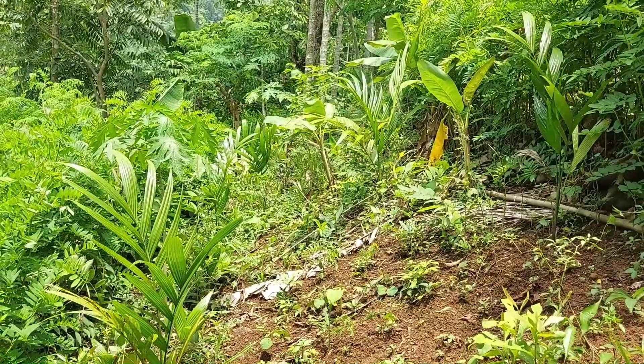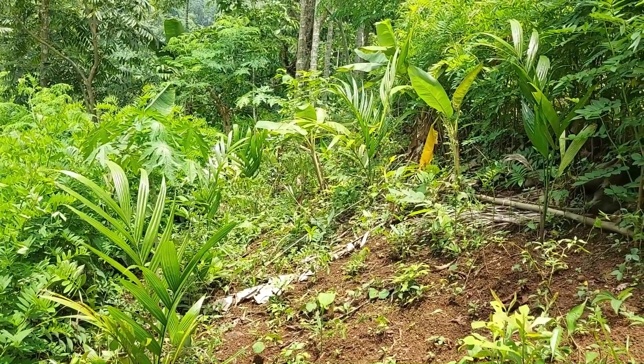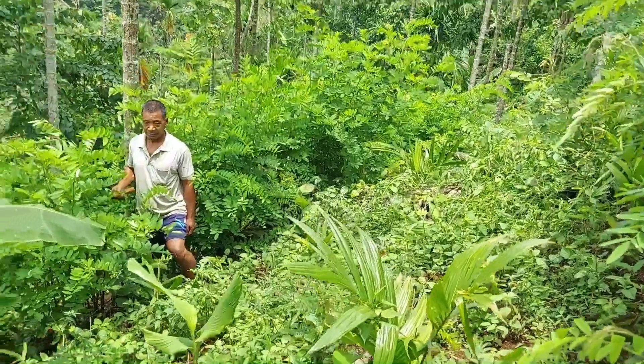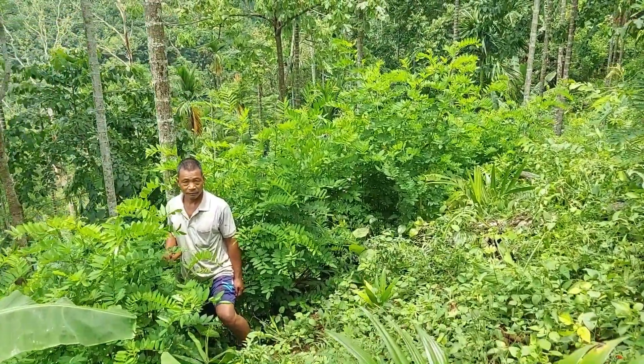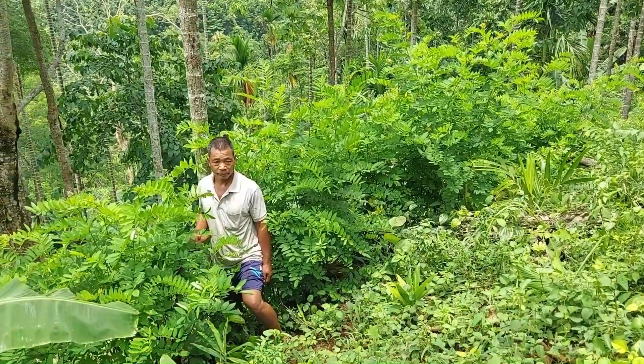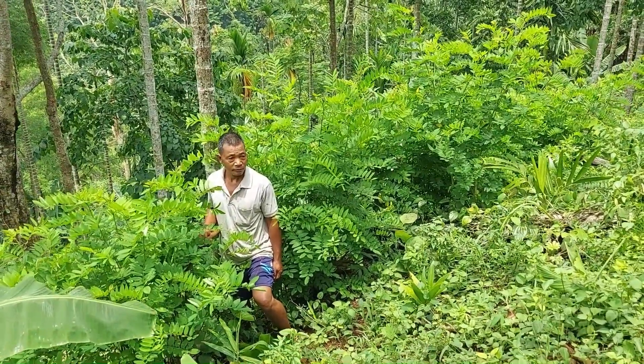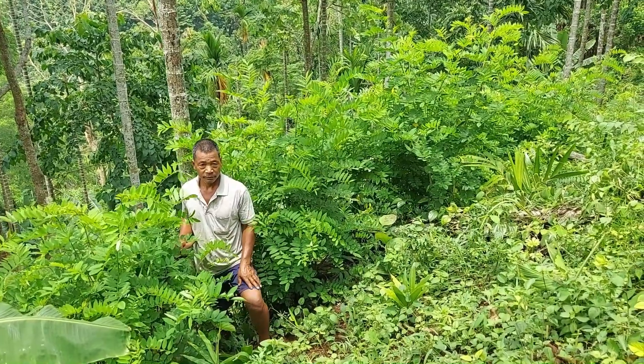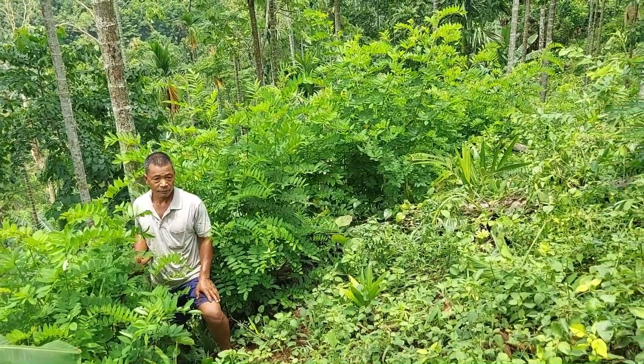So this is the production system between these hedgerows. This farm was established last year, 2022, as part of the first demos under the MBDA salt initiative.